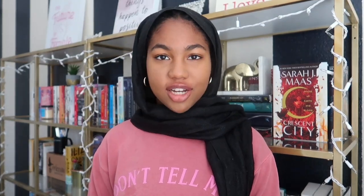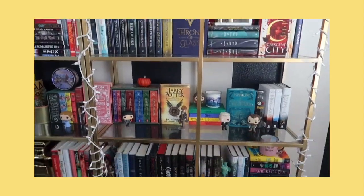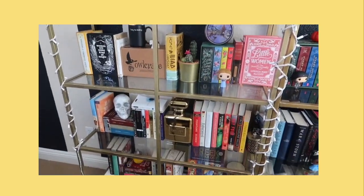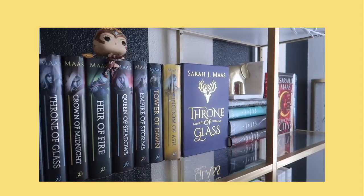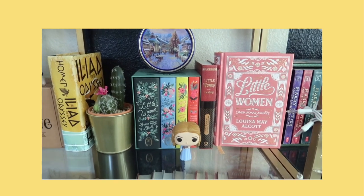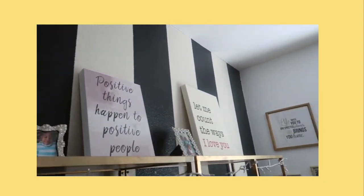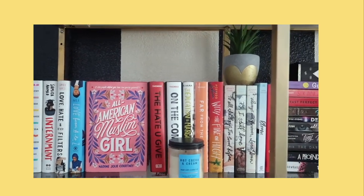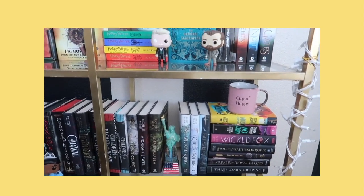Here is a final look at my bookshelves. So these are what my bookshelves look like.